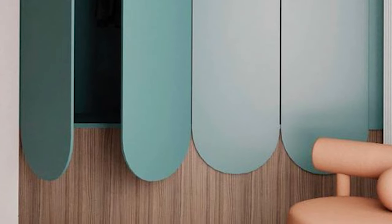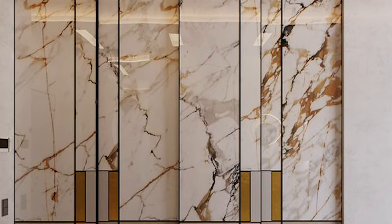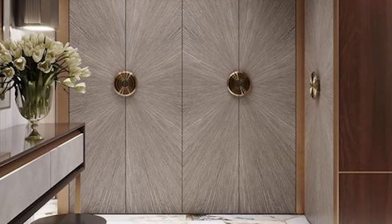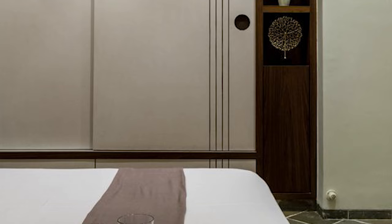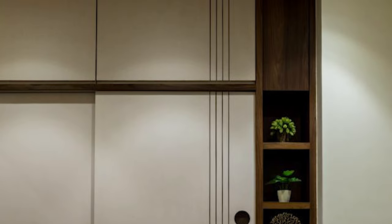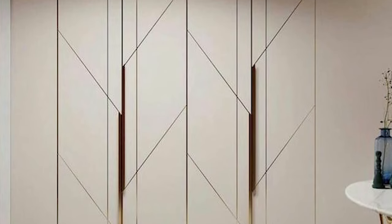On laminate wardrobes, you can also choose laminates with different textures to trick the eye — you can have stone-looking laminates, fabric-looking laminates, veneer-looking laminates, etc. Laminate wardrobes can also be designed with grooving patterns which look stylish and instantly grab attention. So there are many options you can try with laminate wardrobes.